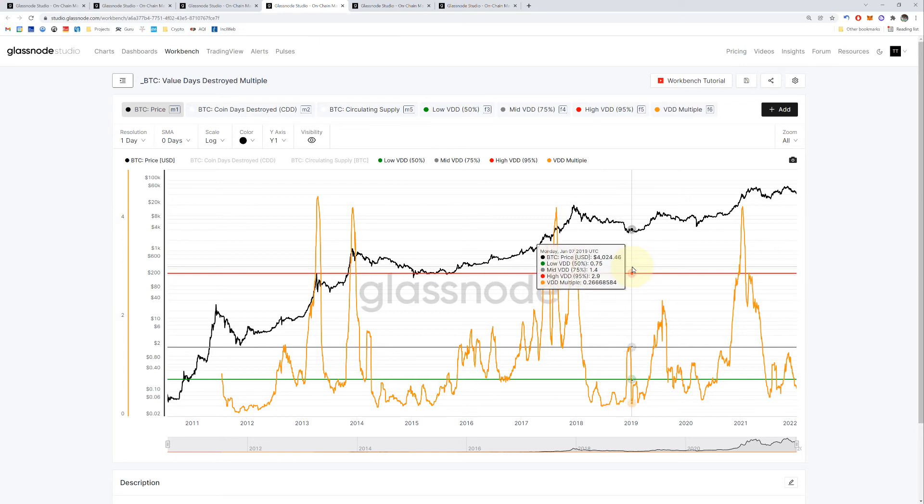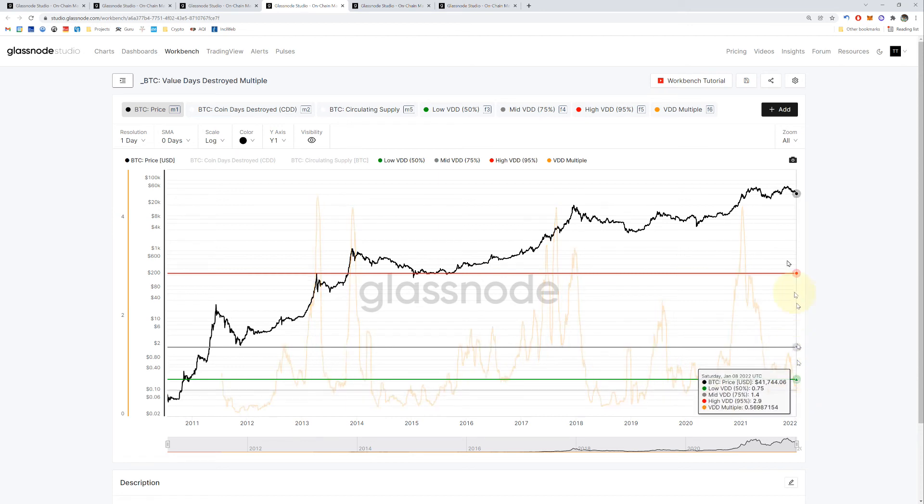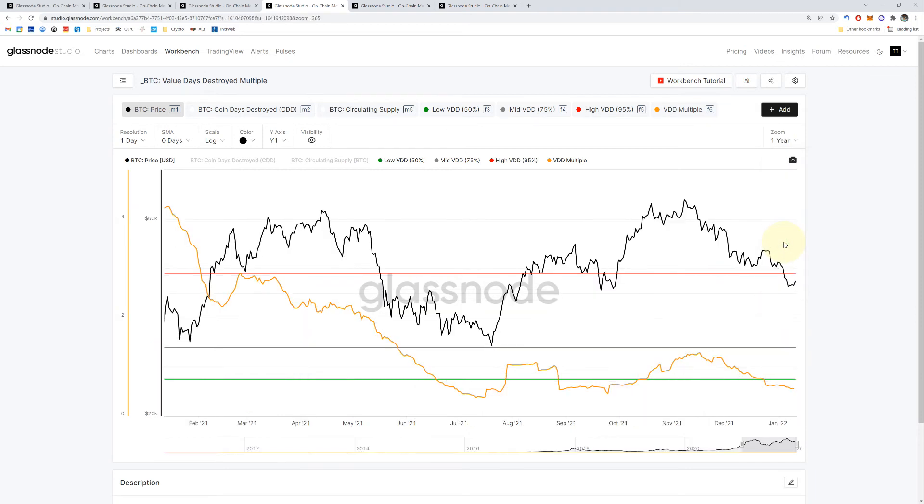Let's go to the BTC Value Days Destroyed Multiple. This also helps identify bottoms and tops. The green lines are our gauge — if it goes below that, that's an alarm we could be hitting bottom soon. Here's a bottom, here's a bottom, here's another one, and so far it's trended below the green line — steep slope turning down. Zooming in: it went below and the slope is still going down, hasn't really ticked back up yet, so no confirmation there. Previously it went down, went horizontal, and started going back up, but the slope here is still trending down.